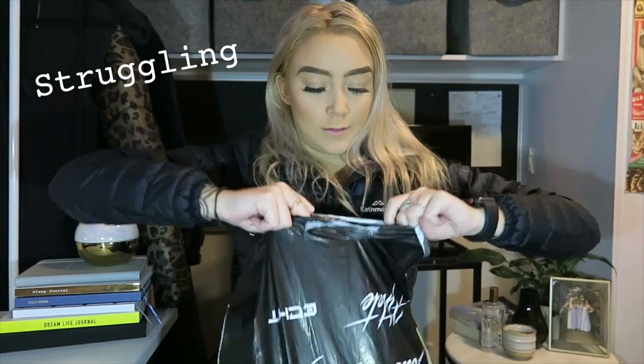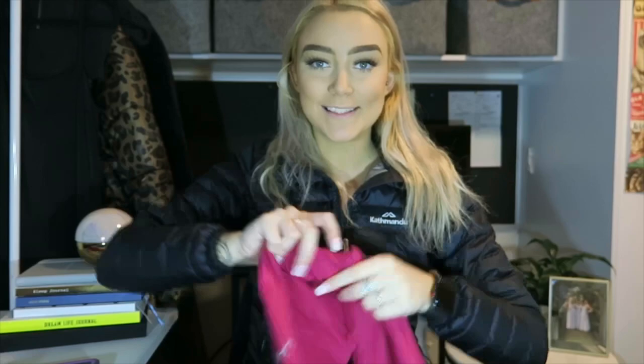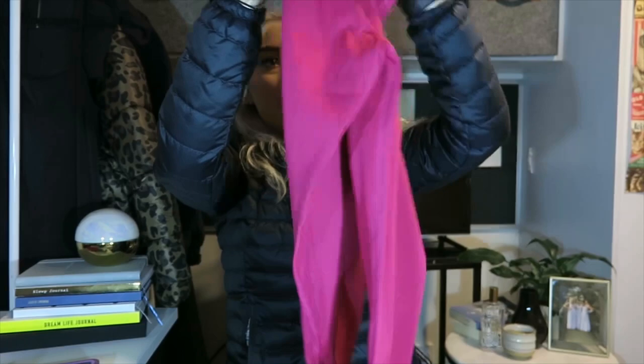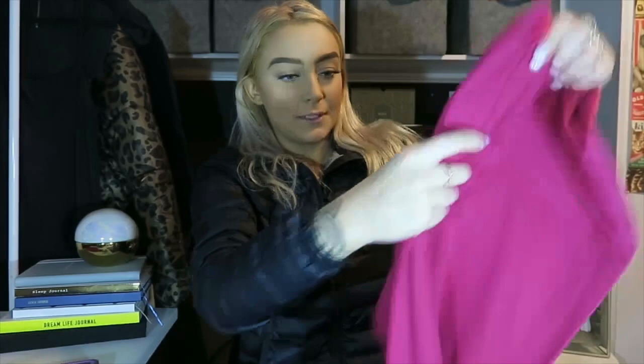The first set I got is the Etch range leggings, the scrunch sports bra, and the elite shorts, all in the color berry. The leggings feel really soft — hopefully that stays after washing. They're very stretchy, and I really like the color. They've got a really thick band as well, they're high-waisted, and at the back they've got a dip in the fabric which I think is going to look really flattering.